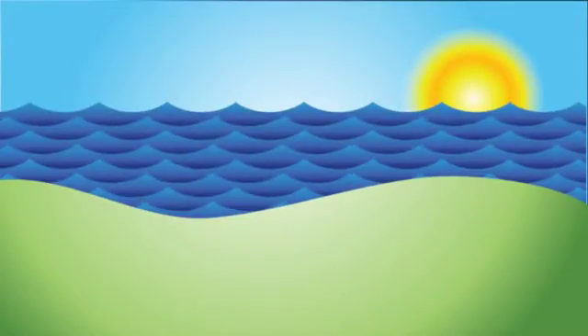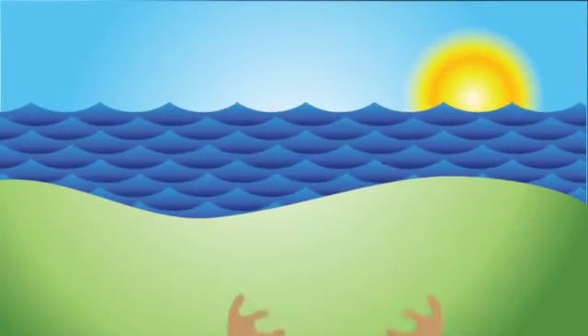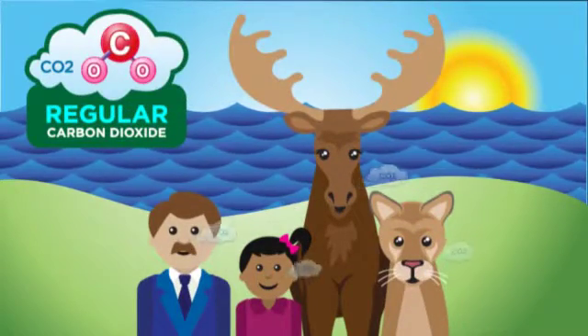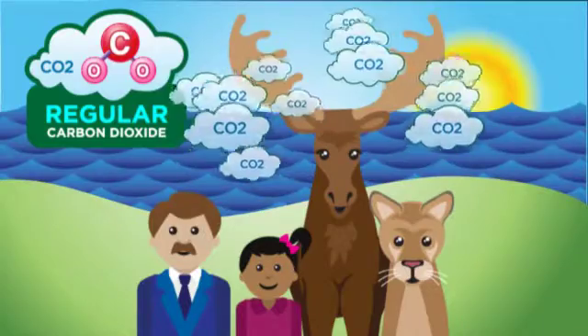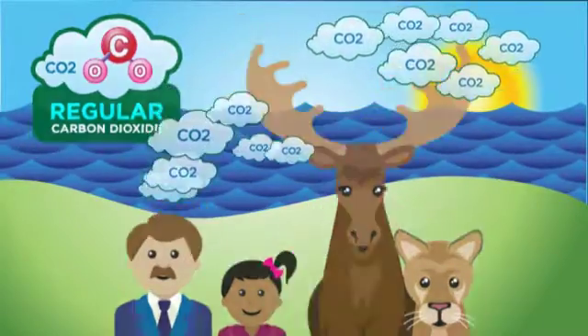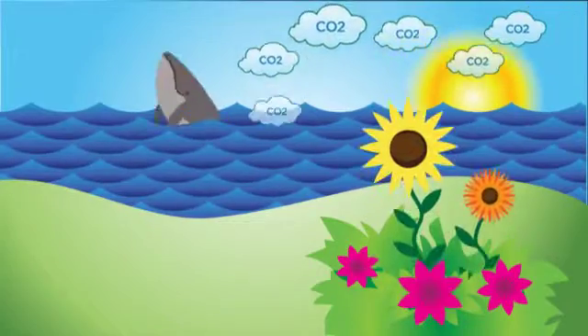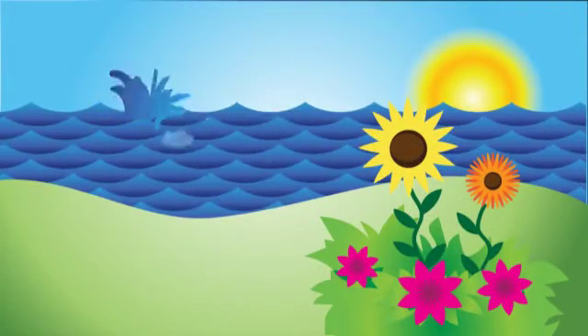So you might wonder, what's causing the climate to change? It's simple, really. You probably know that regular carbon dioxide, or CO2, is released into the air when animals exhale, and that it is then absorbed by plants to help them grow, and oceans to help them maintain their life-sustaining chemical balance.